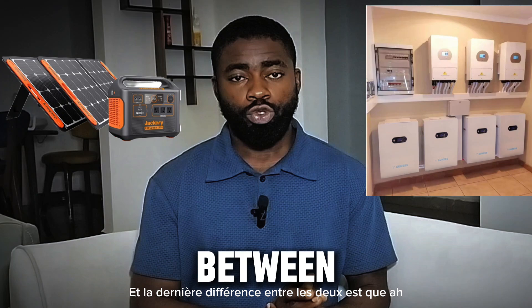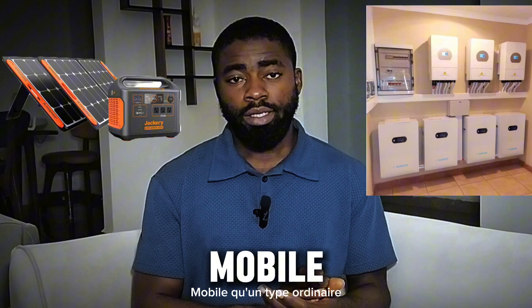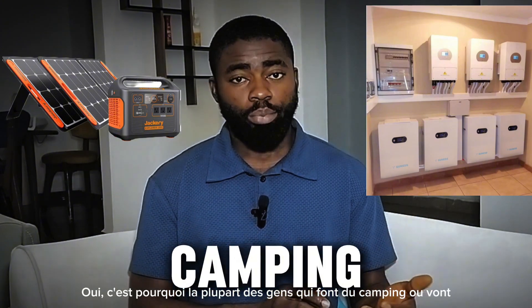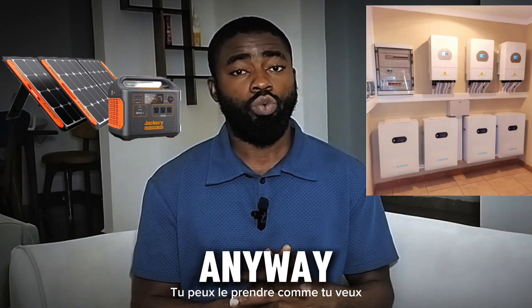The last difference is that the solar power station or solar generator is more easily mobile than the regular type. That is why most people who go camping or go to the riverside prefer to get a power station, because it's easily mobile and you can take it anywhere you want.